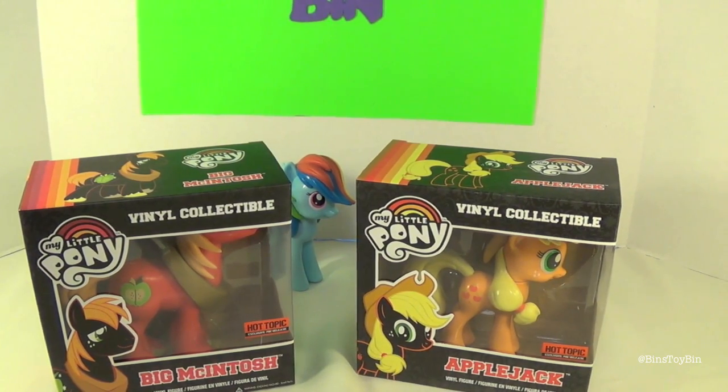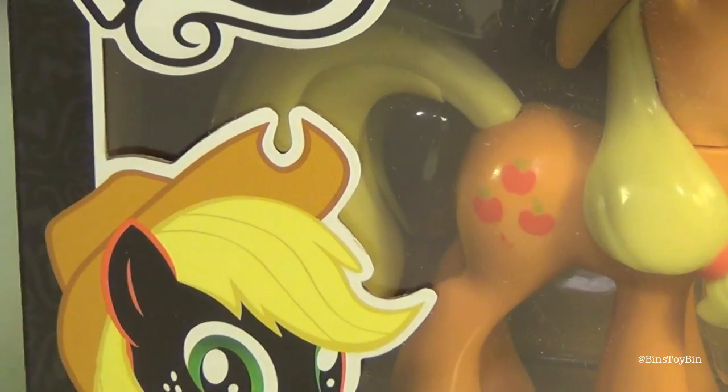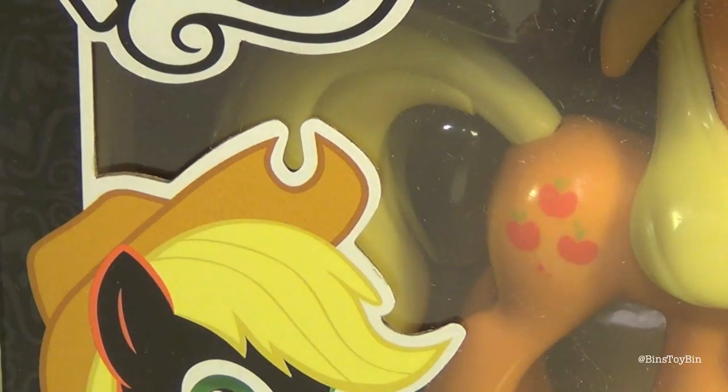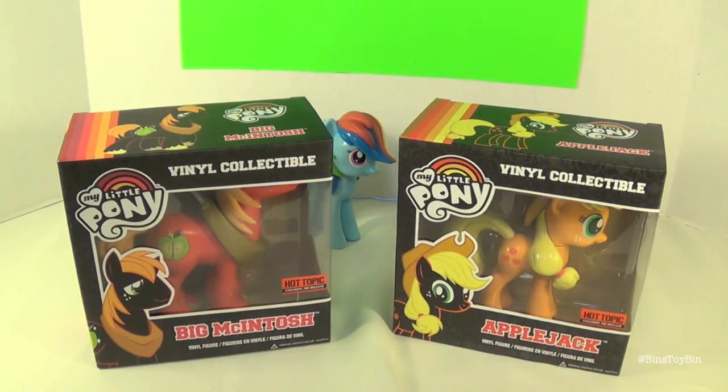We haven't taken these two out of the box. Overall they look okay, but I do see a little smudge — right under Applejack's cutie mark, under her apples. Well, let's open these up and see how they measure up to the others.